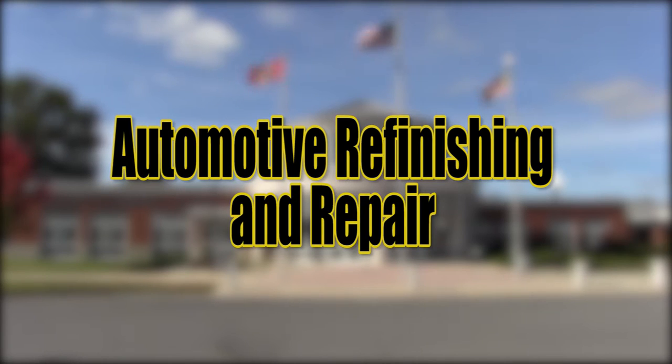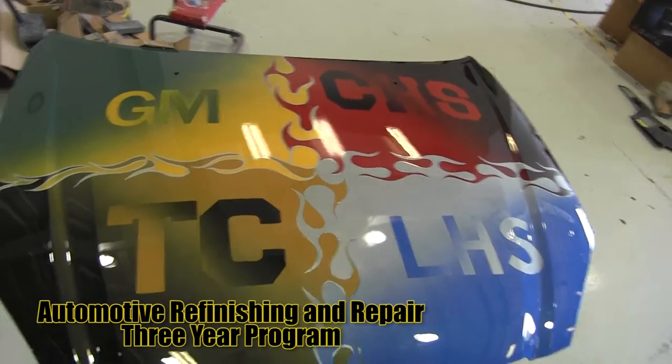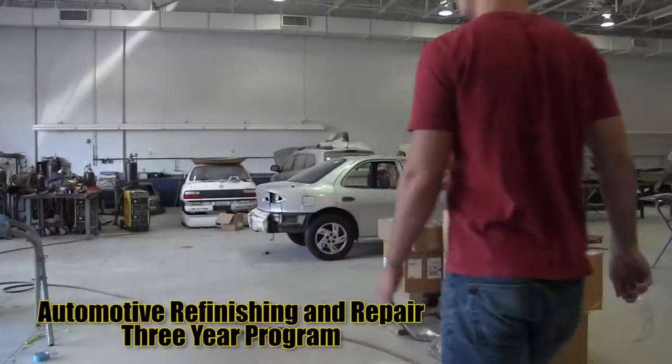Automotive Refinishing and Repair teaches students repair estimates, metal fabrication, welding processes, finishing techniques and evaluation, and paint mixing. Students will get the chance to work on actual vehicles.